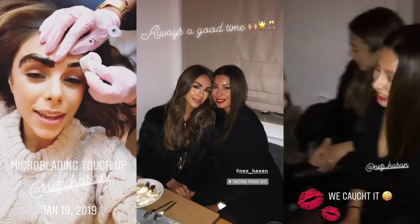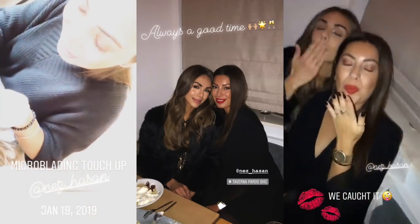Hey guys, welcome back to my channel and to another vlog. My brows are looking so dark today because I had them microbladed — I had my microblading touched up over the weekend. I do my brows with Nes Hassan and she is so incredible, she's also just a really good friend of mine. They always look really intense for the first few days after microblading but then they do fade.